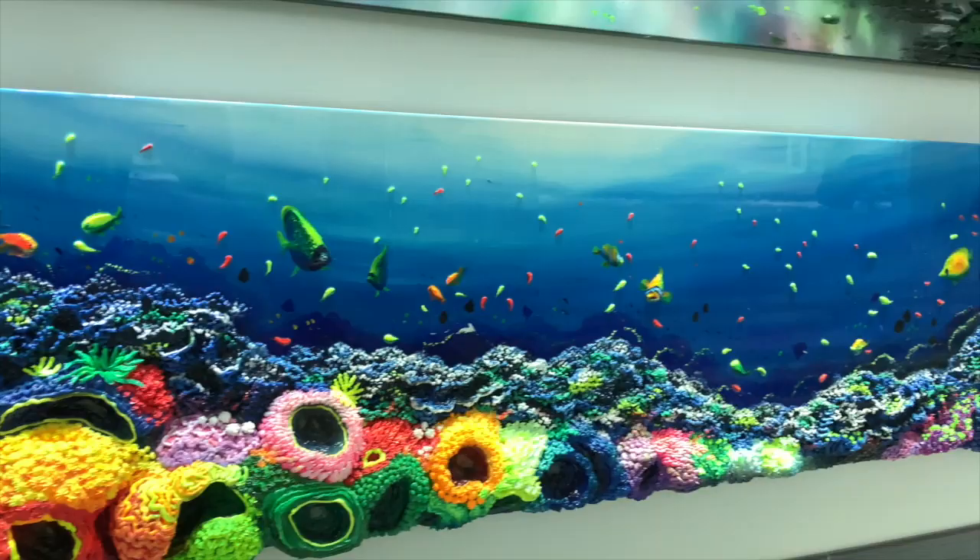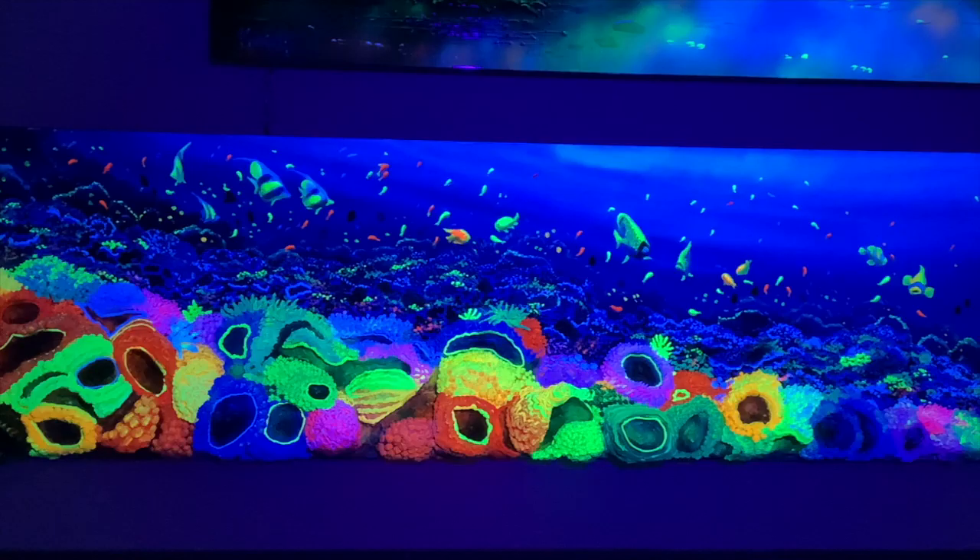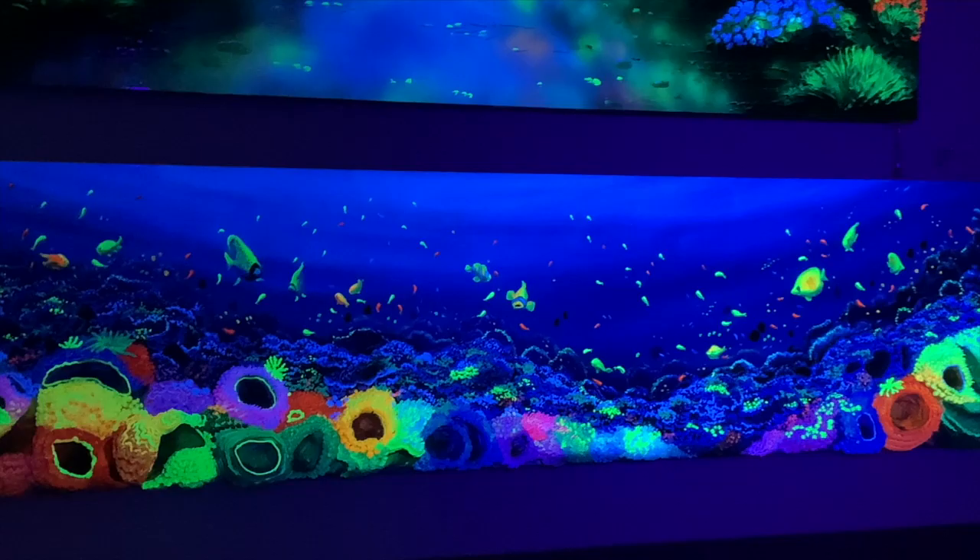If we turn on a black light, the painting glows and the feeling of really diving becomes even more real. This is Massimo Meda for you, one of the best-known Italian artists of our time.